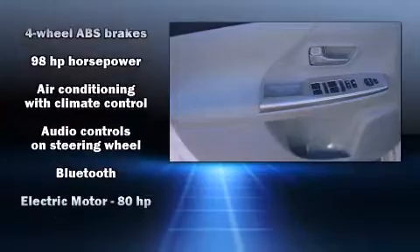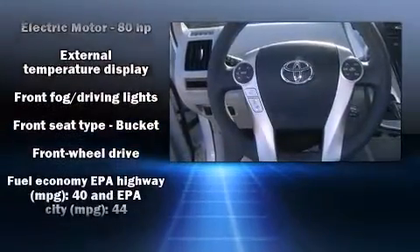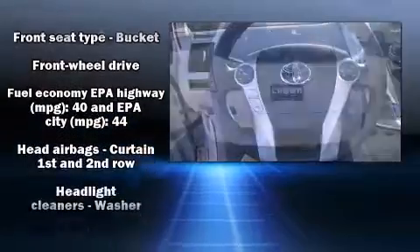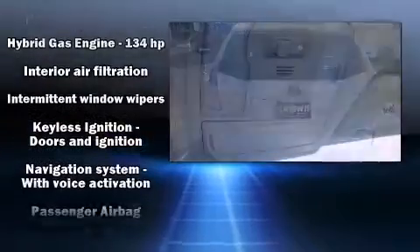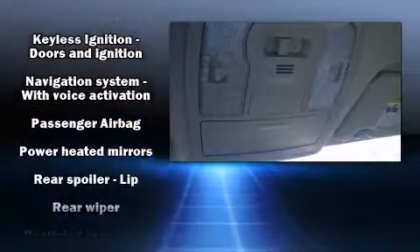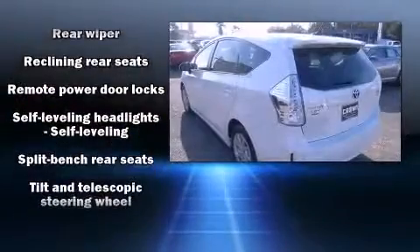Storage solutions are integrated throughout the interior, demonstrating thoughtful attention to detail. Toyota ensures the safety and security of its passengers with equipment such as front and side impact airbags, traction control, and four-wheel disc brakes with ABS.